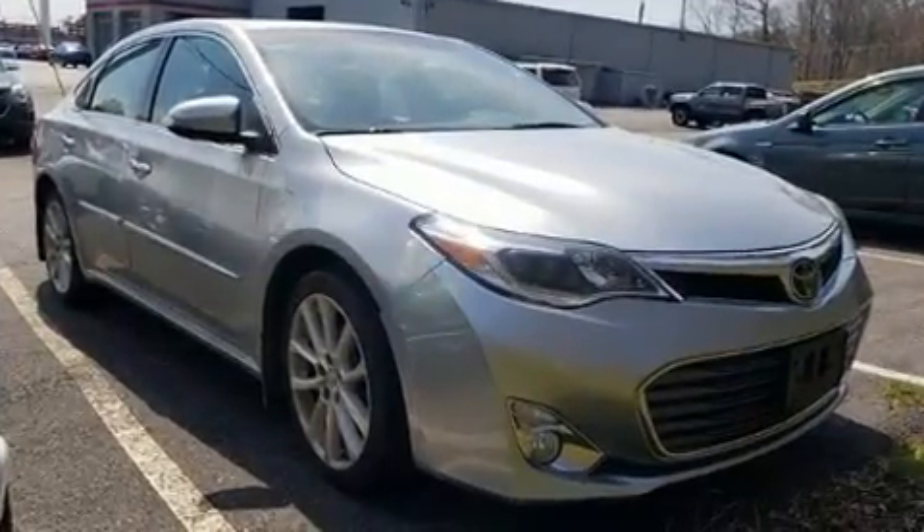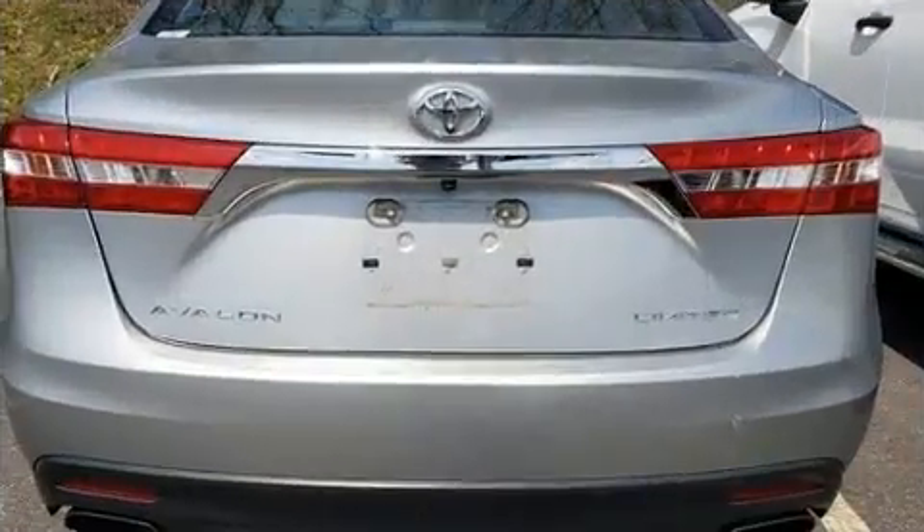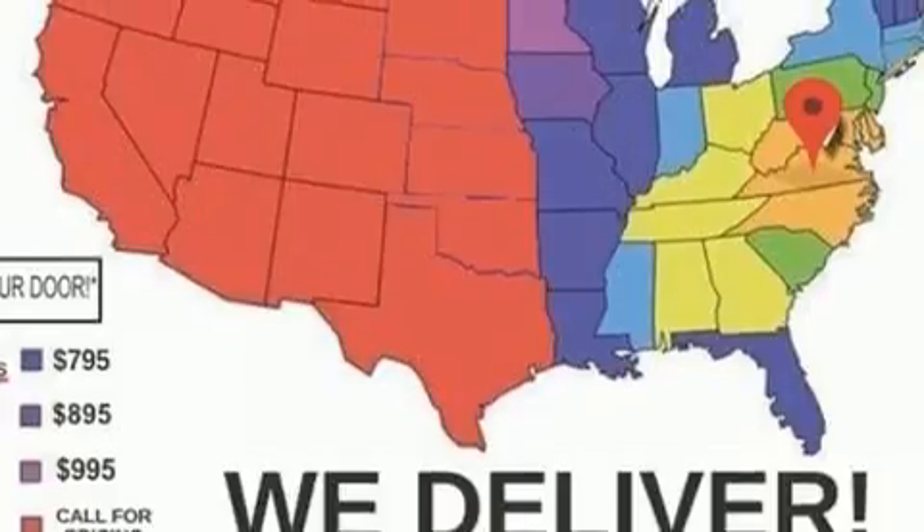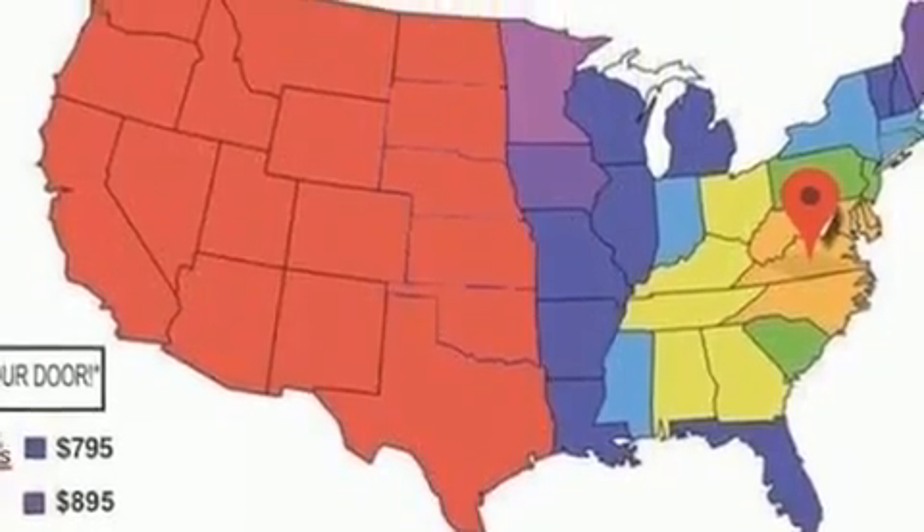Toyota also prioritized safety and security by including front and rear side impact airbags, a panic alarm, an emergency communication system, and four-wheel disc brakes with ABS.